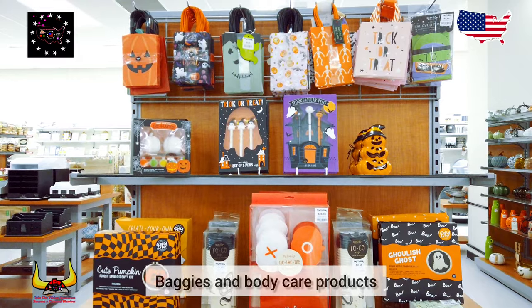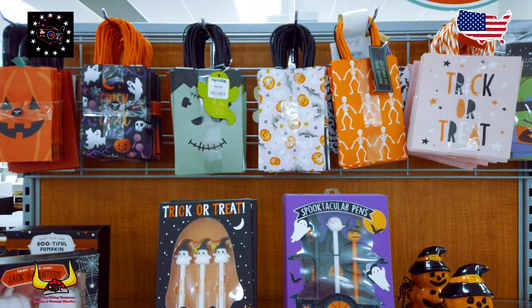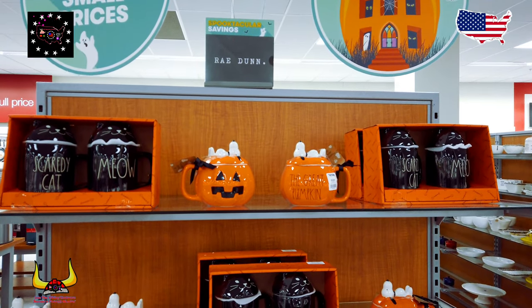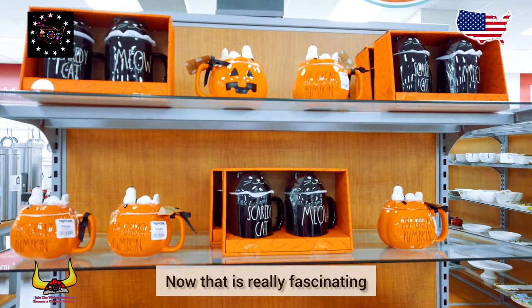Interesting hand washes there. Baggies and body care products, anyone? Love those pumpkin mugs — now that is really fascinating!